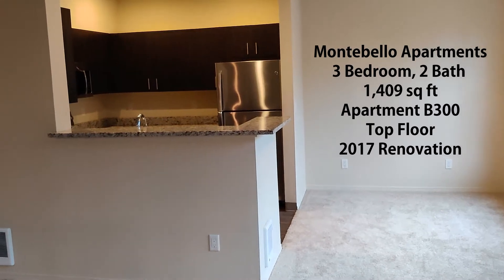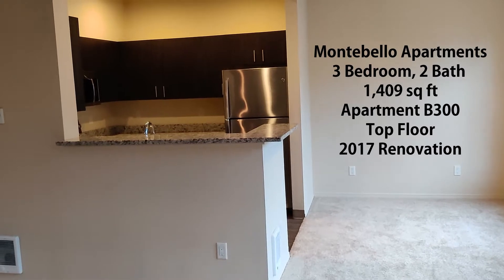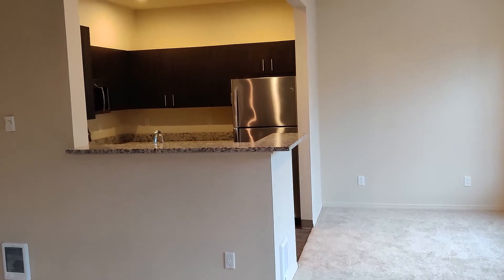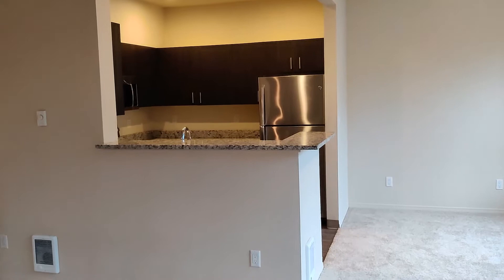Hello YouTube! Thank you for joining us at Montebello Apartments. We're gonna view a three-bedroom, two-bath, 1,409 square foot apartment. This happens to be a top floor 2017 renovation. So let's take a look.